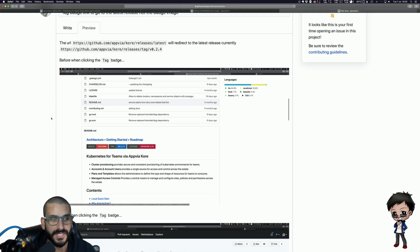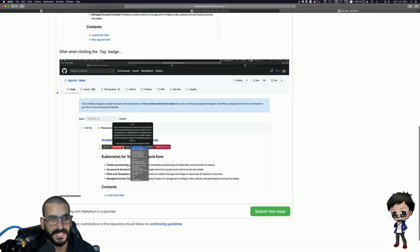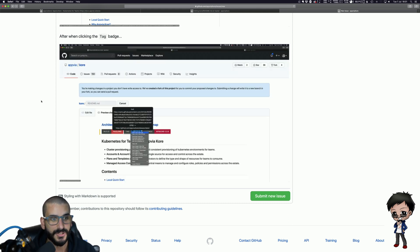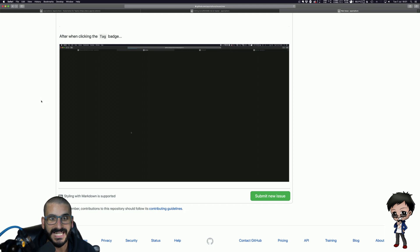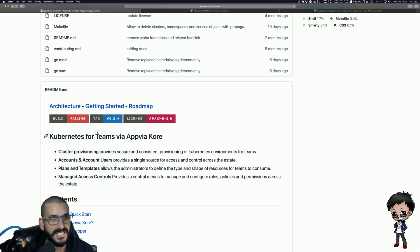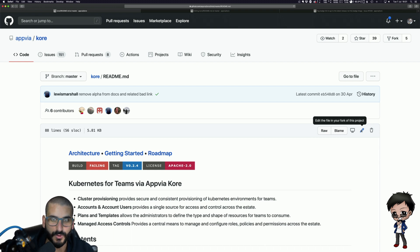The first animated GIF is 'before' — you click on the badge and it takes you to the image. The GIF just repeats, showing the mouse going over to the tag and it going to the badge image page. The second is 'after' — when clicking the tag badge, I right-clicked and opened a new tab, and you can see it goes to the latest release. That's the issue I want to create, and making the change is really straightforward: click on the file you want — in this case the README.md — and hit the edit icon.